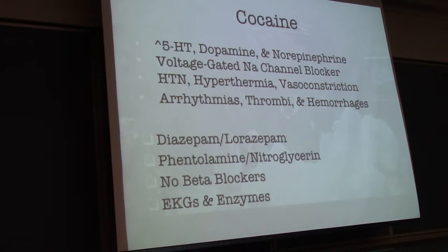Get EKGs and cardiac enzymes on basically all of these people — certainly EKGs. Think of the more dangerous sequelae. It's probably very difficult to differentiate between someone who's really rambunctious from cocaine and a head bleed. Intracranial hemorrhages are associated with cocaine, so keep these things in mind. More extensive testing is warranted when intoxicated.